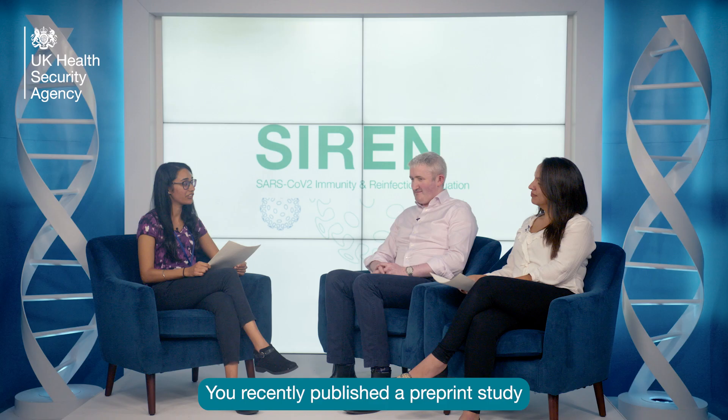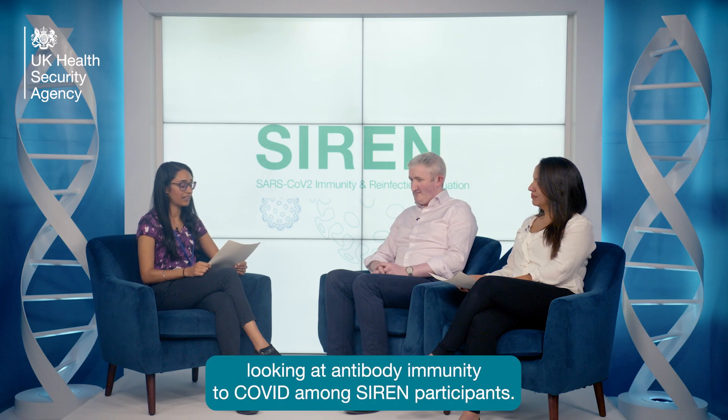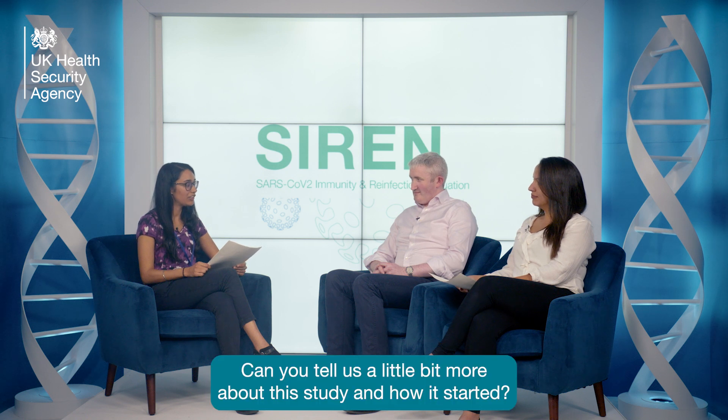And Edward Carr, Clinical Scientist at University College London and Visiting Scientist at the Francis Crick Institute. A warm welcome to you both. You recently published a pre-print study looking at antibody immunity to COVID amongst SIRIN participants. Can you tell us a little bit more about this study and how it started?